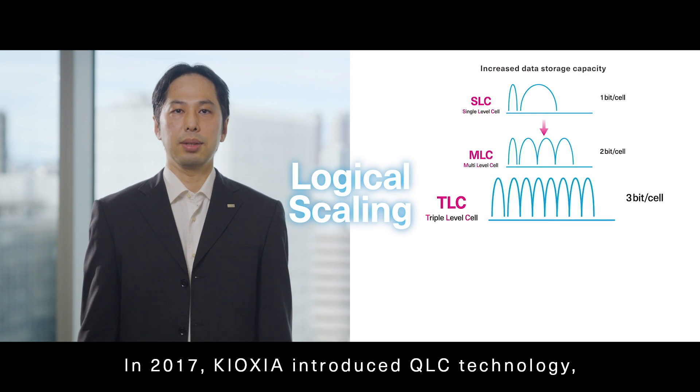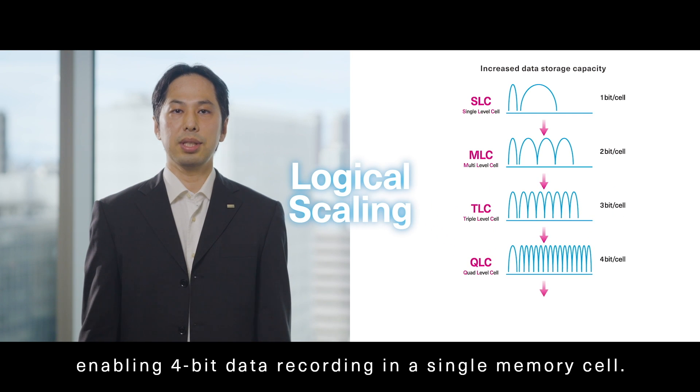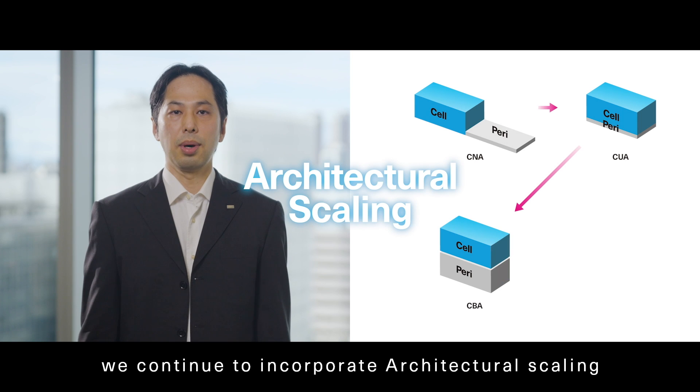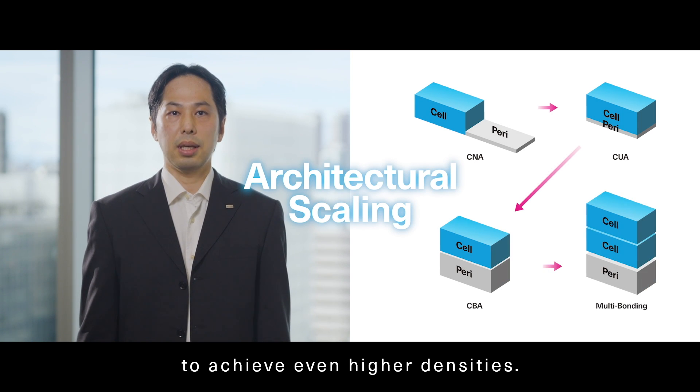In 2017, Kioxia introduced QLC technology, enabling 4-bit data recording in a single memory cell. And today, we continue to incorporate architectural scaling and other new technologies to achieve even higher densities.